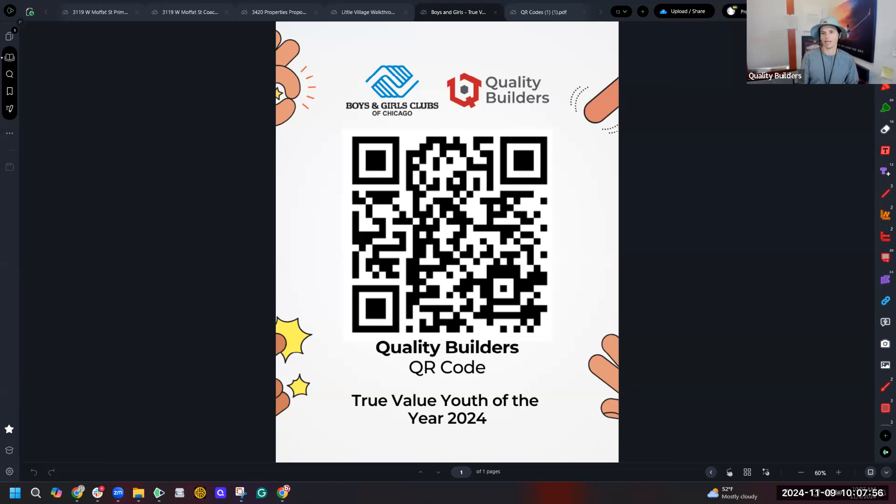One of the ways we give back at Quality Builders is through the True Value Boys and Girls Club — I'm on the board there. They have a Youth of the Year program where three members put together a presentation for 300-400 people at Mi Tierra in Little Village, not far from our project. The winner goes to a Chicago-wide event at Navy Pier with 1,000-2,000 attendees, and these kids receive a scholarship for college. If you're able to donate even $5-10, that would be greatly appreciated — there's a QR code available.